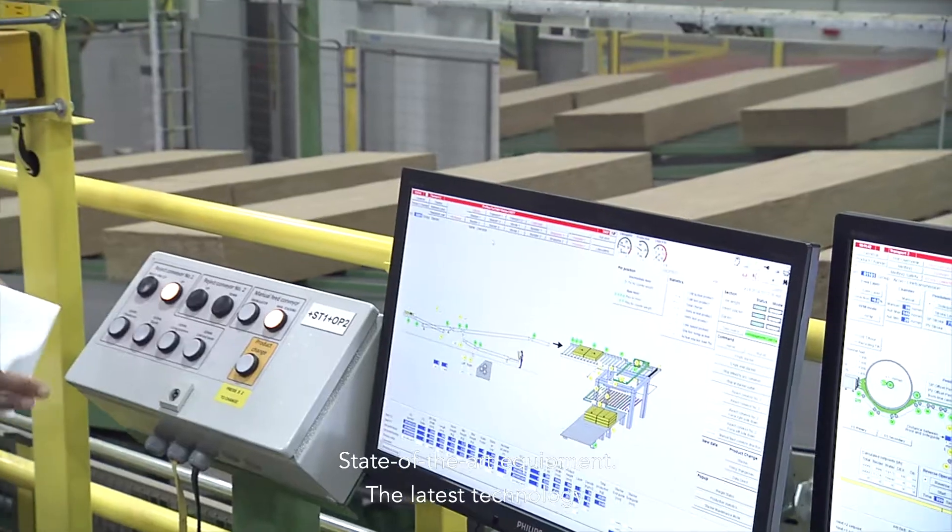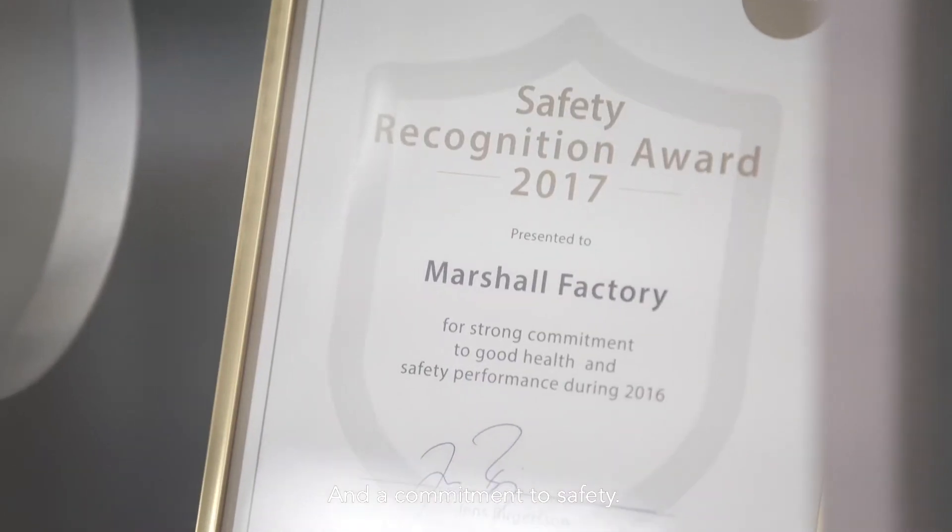State-of-the-art equipment, the latest technology, and a commitment to safety.